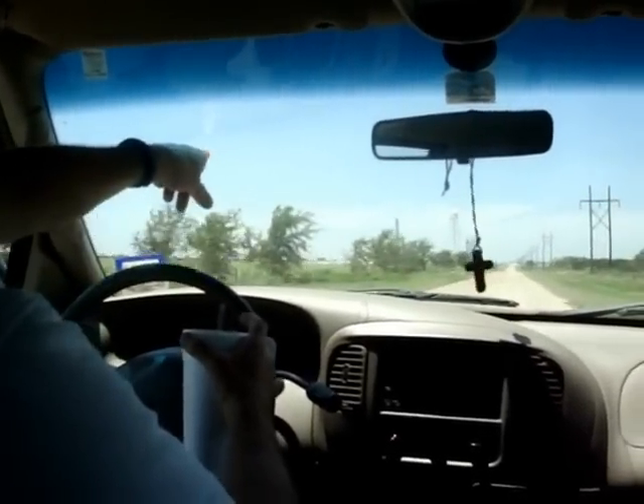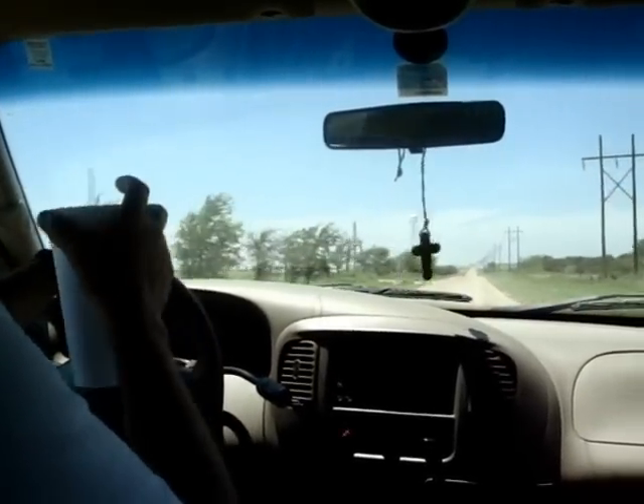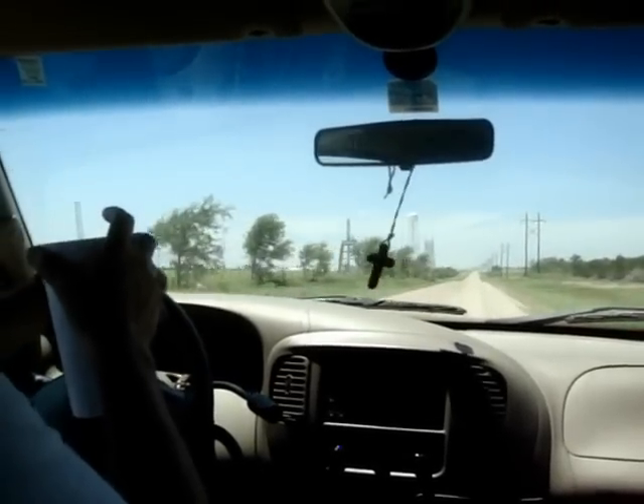This tower to the right here — not the water tower, but the blue tower there — is a stress test tower for the rocket engines. They stand the rockets up on that.